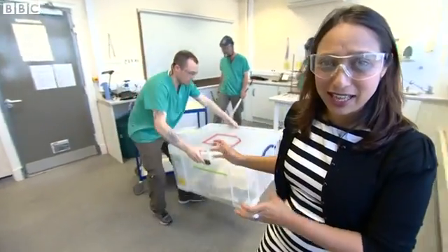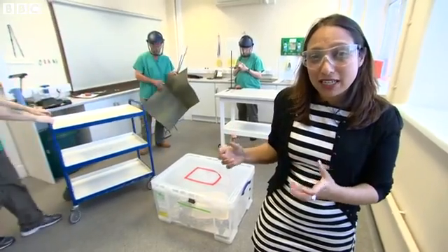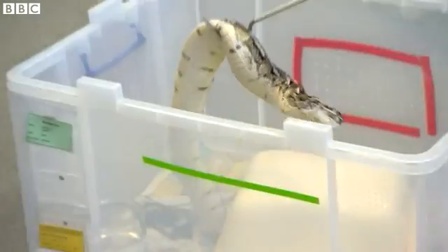The puff adder you can see there can bite you very quickly. Scientists are about to extract the venom from the snake's fangs and use that to try and develop new anti-venoms. Go back, everybody.